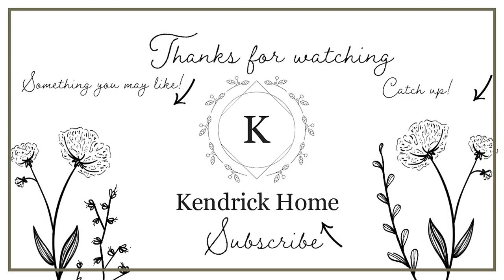Don't forget to give this video a thumbs up, guys. Subscribe if you're new and I'll see you on the next video. Bye!